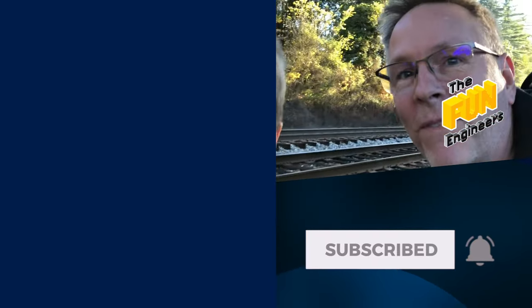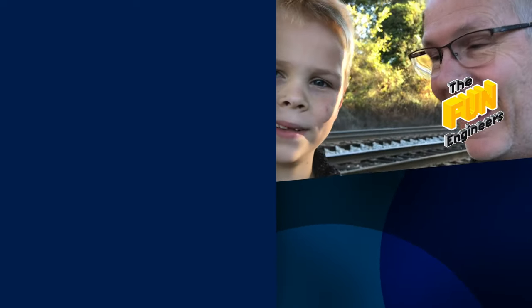All right guys, that was super fun. Thanks for riding with us today. We had a great time, and we'll see you in the next video right there.